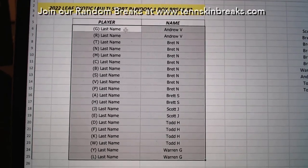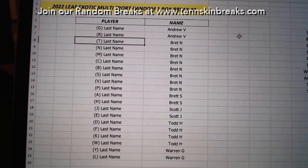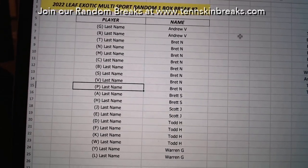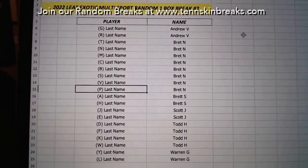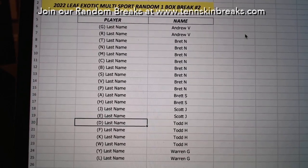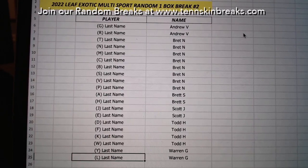All right, guys, here we go. Andrew, you've got last name letters G and R. Brett's got T, N, M, C, B, S, V, and P. Brett S with A and H. Scott's got J and E. I've got D, F, K, and W. And then Warren with Y and L.